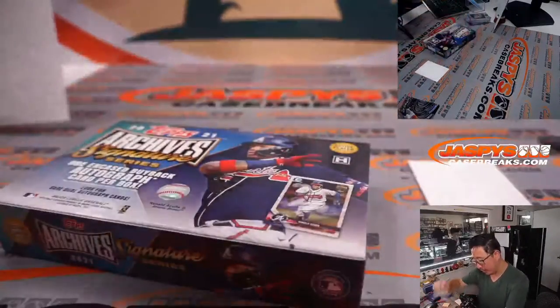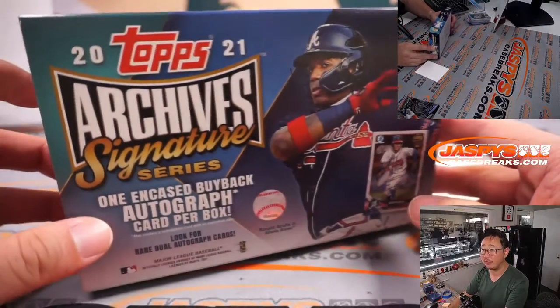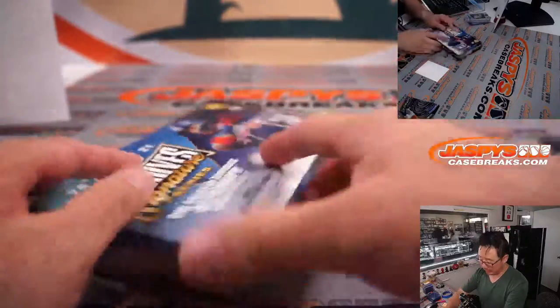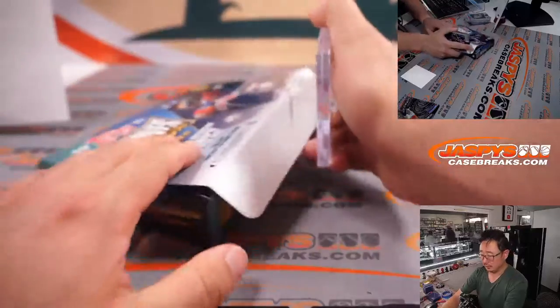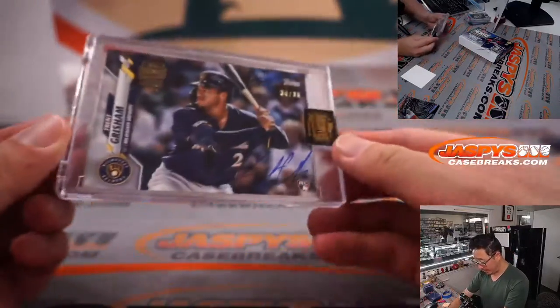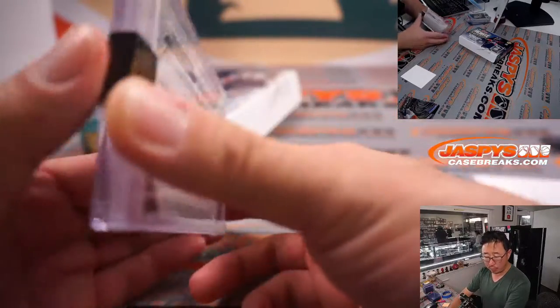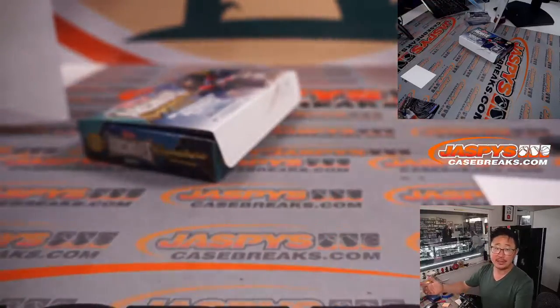And the final box of the Out of the Park Baseball Mixer, Part 2 — the continuation from yesterday. 2021 Archive Signature Series, Active Player Edition. Good luck everybody. It's Trent Grisham — 34 out of 38 rookie autograph for the Brew Crew. That's going to be for Justin. And there you have it, ladies and gentlemen.